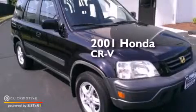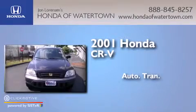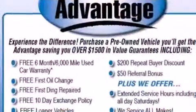This is a 2001 Honda CR-V. This crossover has an automatic transmission, an inline four-cylinder engine, and four-wheel drive.